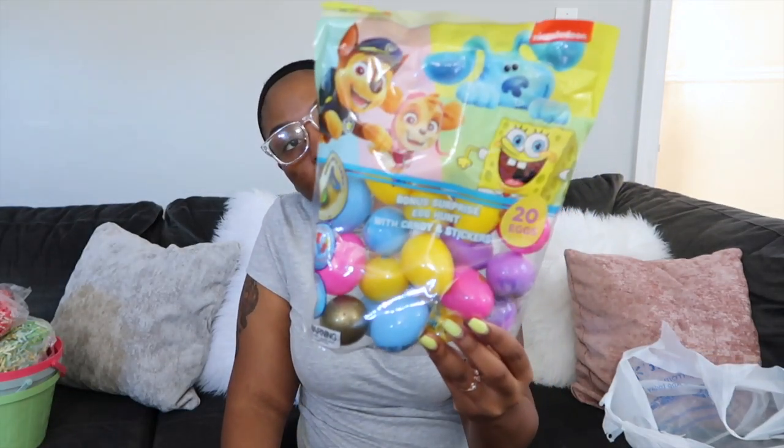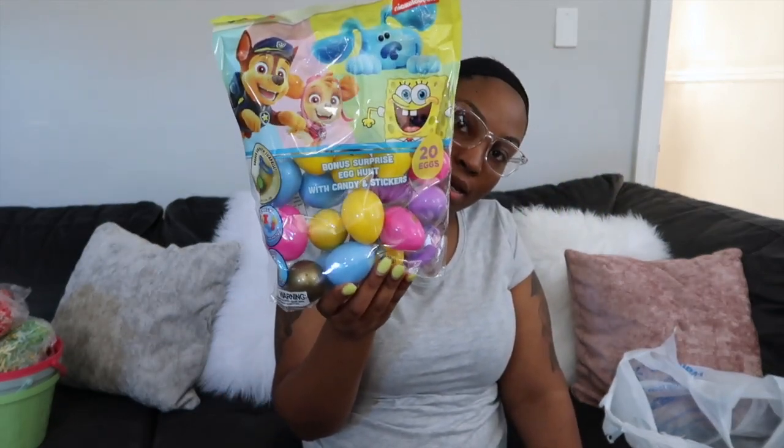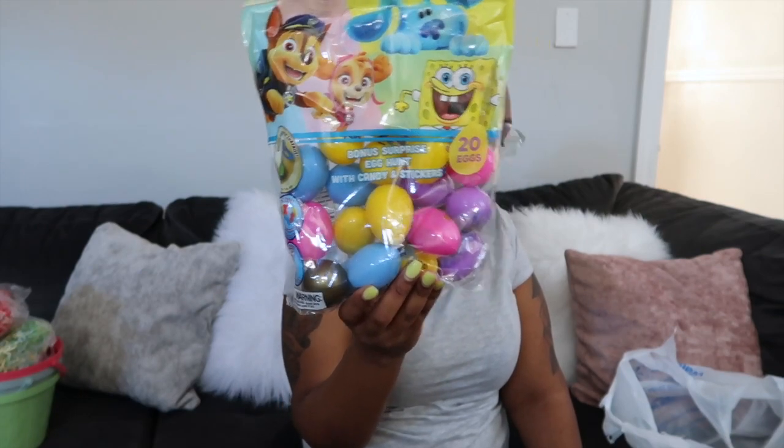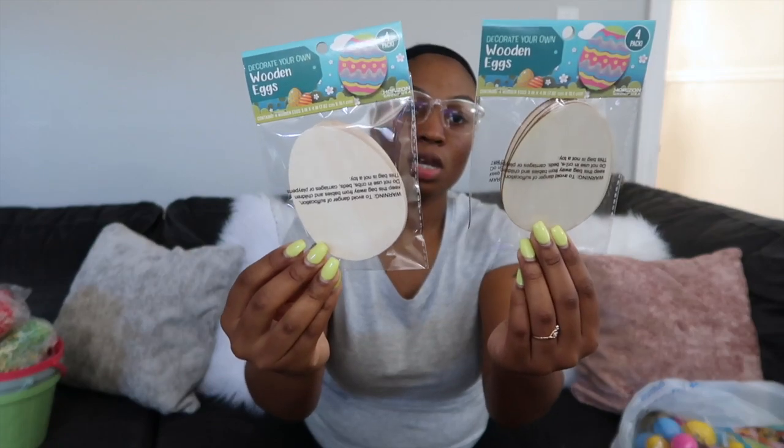I found some eggs because we're going to do an Easter egg hunt in the backyard. I found the Nick Jr. one — I would have bought two but this was the only bag left at Walmart, and it was $5.98. The last thing I got was these little decorative eggs — they were 97 cents. Since I got the girls the little paint, I got them the eggs so they can take their paint and decorate the eggs. And that was everything!